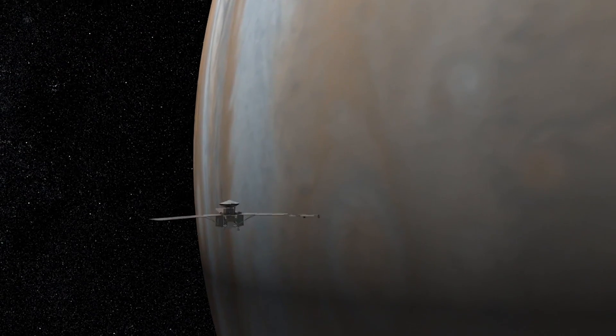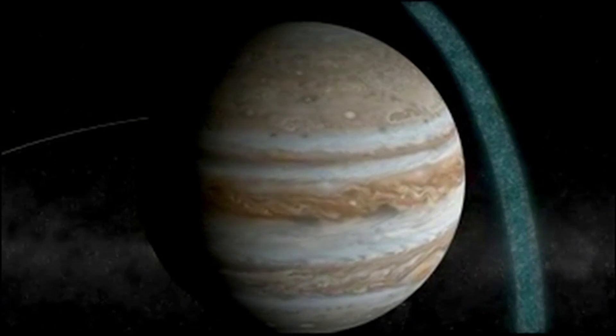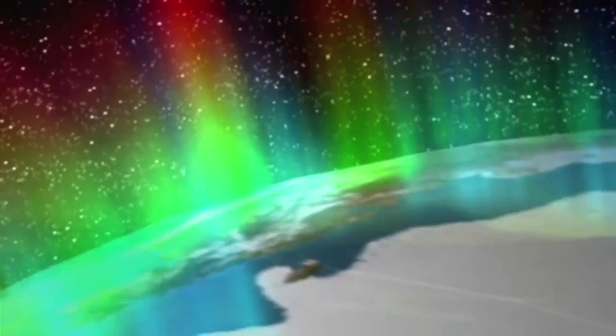What do the zones and belts really look like close up with incredible pictures, and how beautiful are the aurora borealis in ultraviolet and infrared?